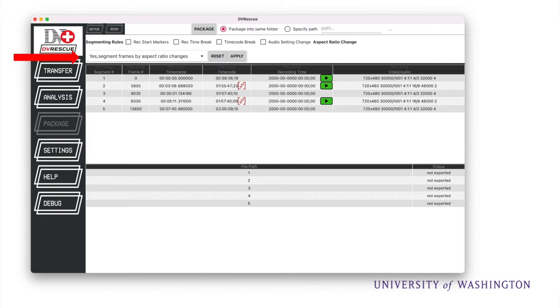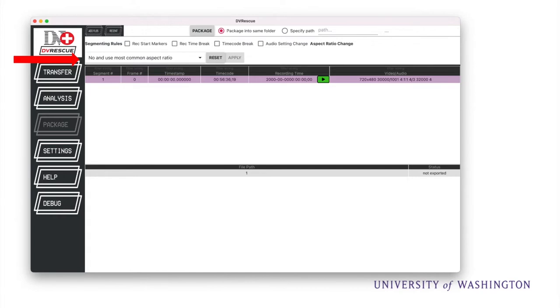These segmentation options really show their usefulness when creating packaged file outputs specific to your context. For example, if your use case required packaging your DV tape into each of its different components — such as if you were planning on re-editing it and wanted to use different stock footage of a bear — you could split this file on each aspect ratio change and have five separate output files. Alternately, if you wanted to make access derivatives for posting on an online repository, you could choose to specify the output ratio to the most common one used in the file, giving a single output file locked to a 4:3 ratio. This process wouldn't be altering the fundamental metadata of the underlying DV, just the file wrappers, so all the original aspect ratio information would still be present and the process would be reversible.